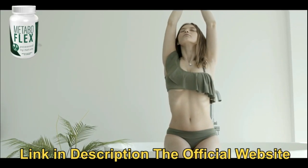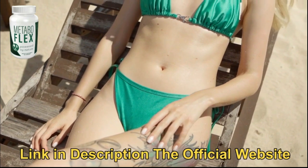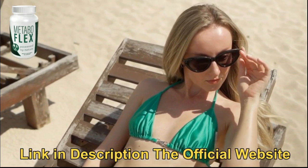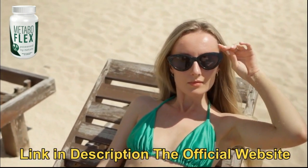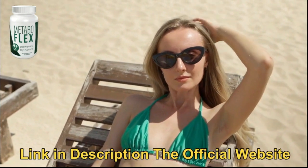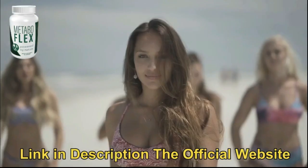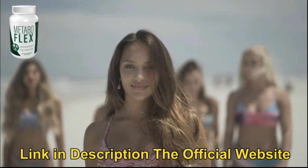Designed to significantly improve metabolic flexibility. By improving your metabolic flexibility, you can speed up calorie burning and put your body into full fat burning mode. As a result, you will become slimmer, your self-esteem will improve, and you will be able to wear the clothes that no longer fit you, and everyone will tell you how slim and beautiful you look.